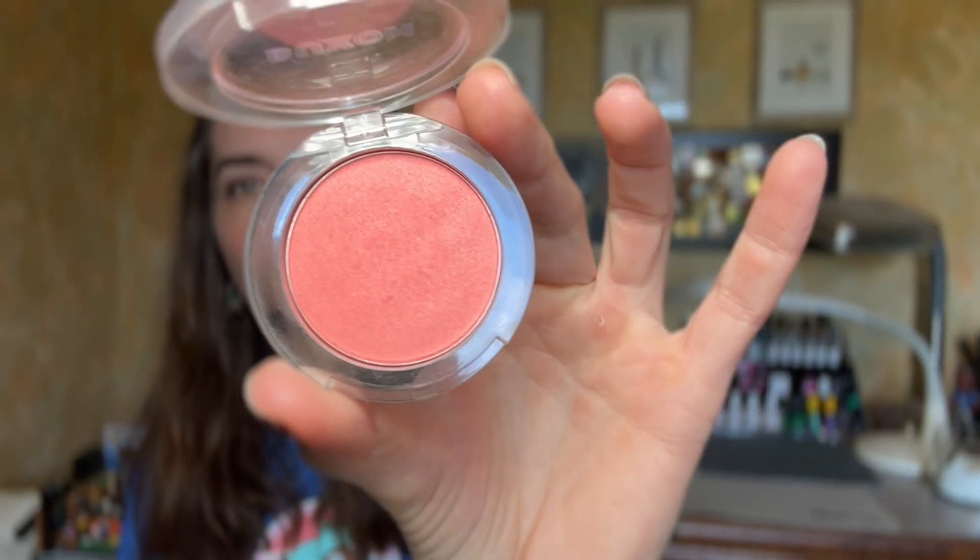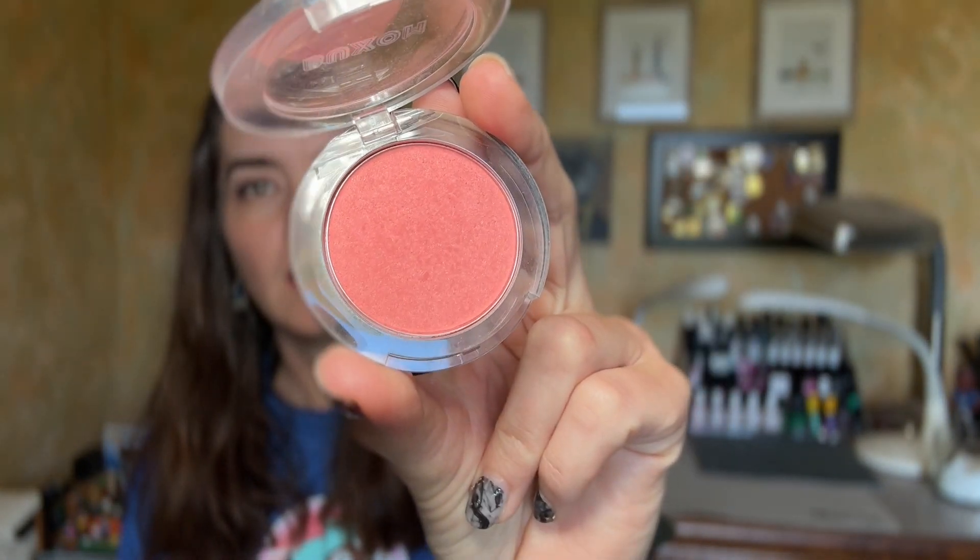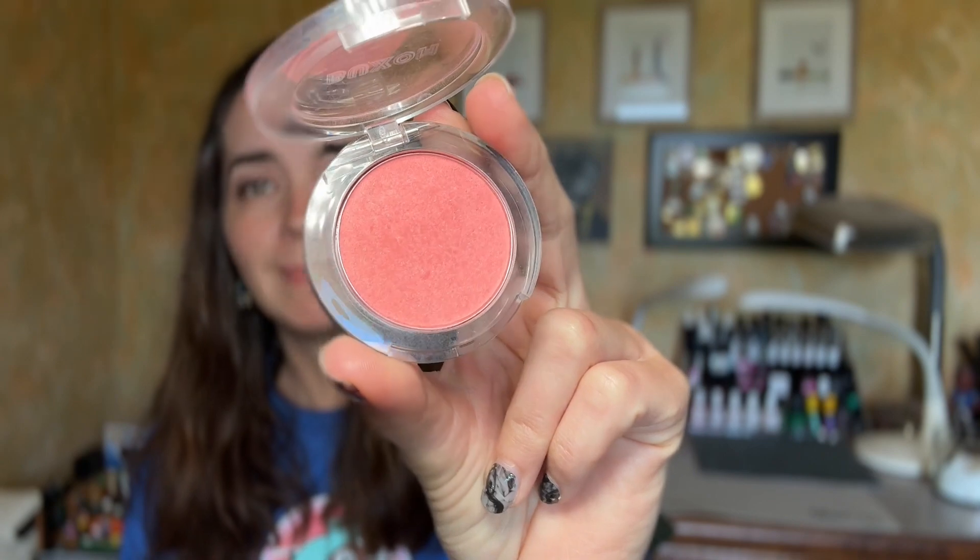The same goes for the Mykonos shade. This is just beautiful and I love it. It's a perfect summer shade, but I've used it 10 times, so we're going to move on.